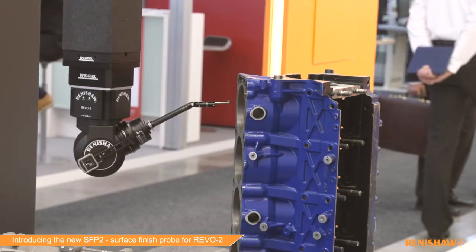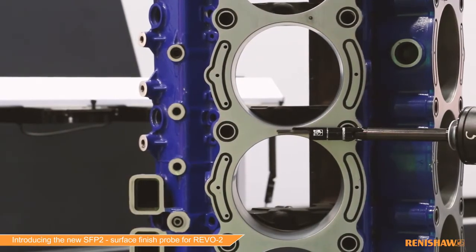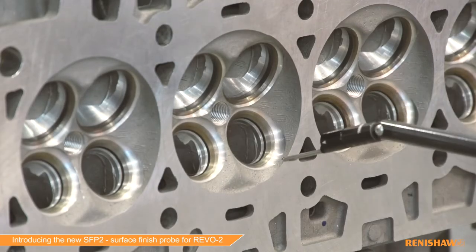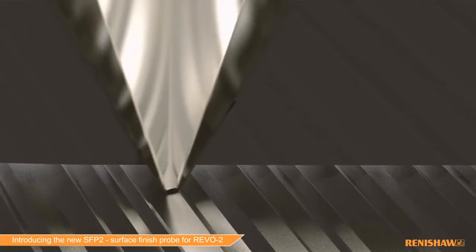Here today we're showing the use of the surface finish tool on some very typical automotive parts, such as sealing faces on blocks, valve guides on cylinder heads, and crank journals on crankshafts. These are all critical parts where surface roughness has to be measured.